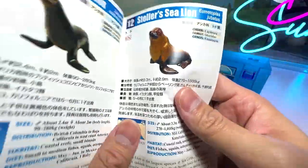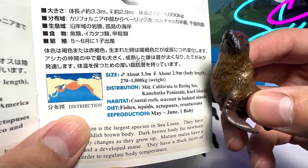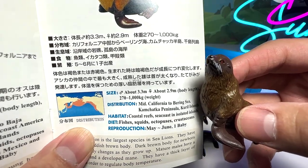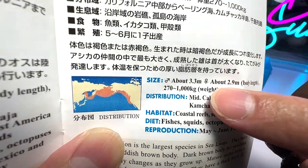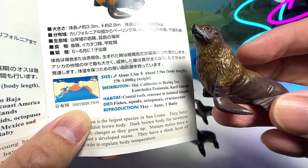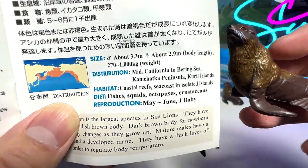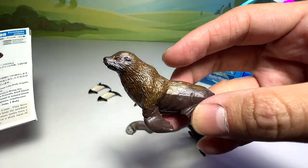The next one is actually the Steller sea lion, which is right over here. About 3.3 meters long and — wow — very heavy: 270 to 1,000 kilograms. They live in coastal reefs, seacoasts, and isolated islands. They feed on fish, squids, octopuses, and crustaceans.